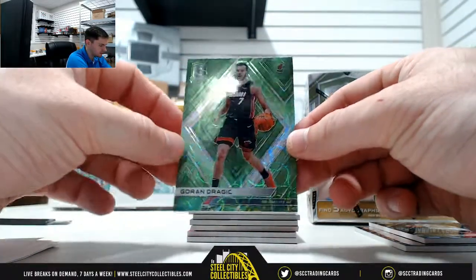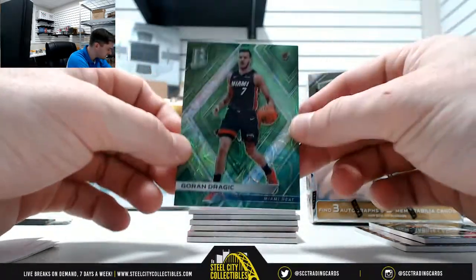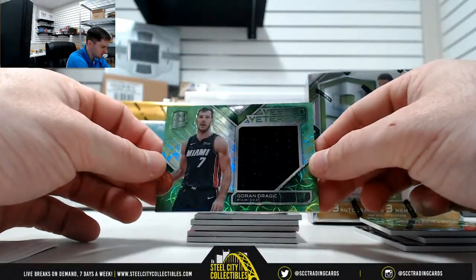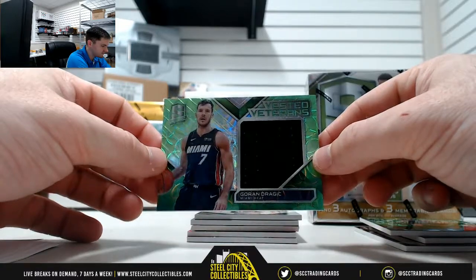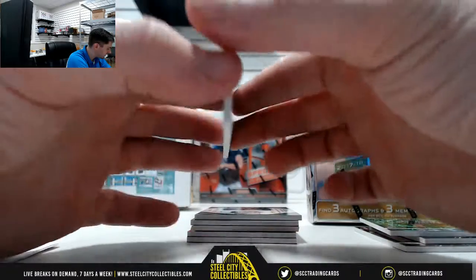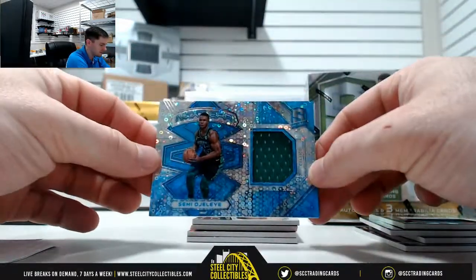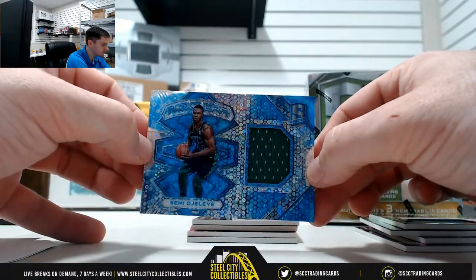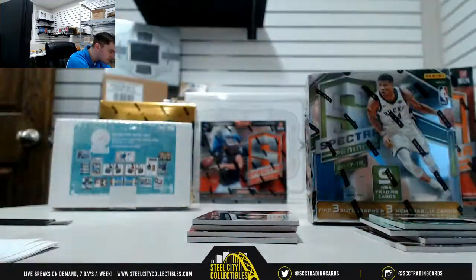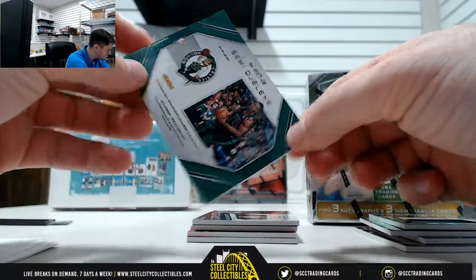Goran Dragic, 35 of 49 — that's five, going to Randall. Then another Goran, that's a nice one, 10 of 25 — Stu. Joliet, 19 of 99 — nine, going to Haley.